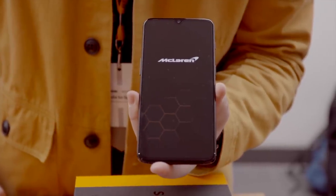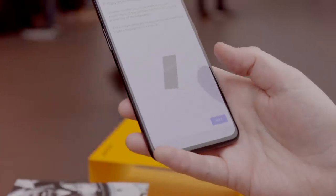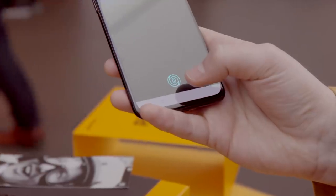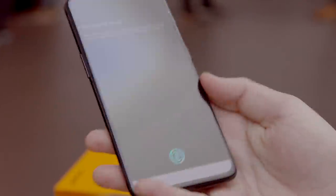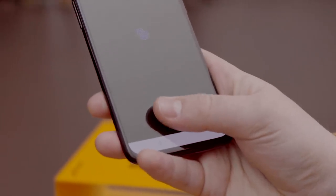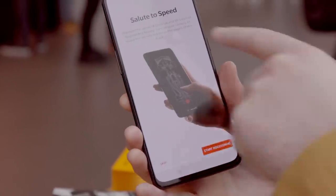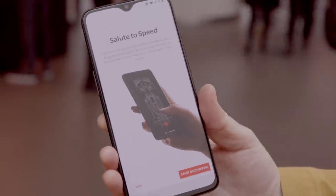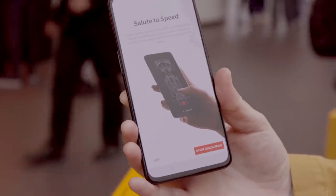You do get a bit of software branding with McLaren as well. Just like the regular OnePlus 6T there is an in-screen fingerprint sensor — the camera is under the screen rather than on the back like on the old OnePlus 6, and I can enrol my fingerprint like that. The first thing we've seen on startup is that you can discover the world of OnePlus and McLaren in augmented reality — just turn on the camera to reveal secrets hidden in the pages of the book.